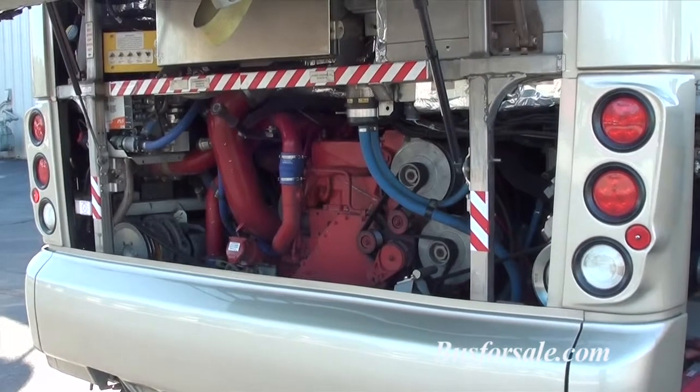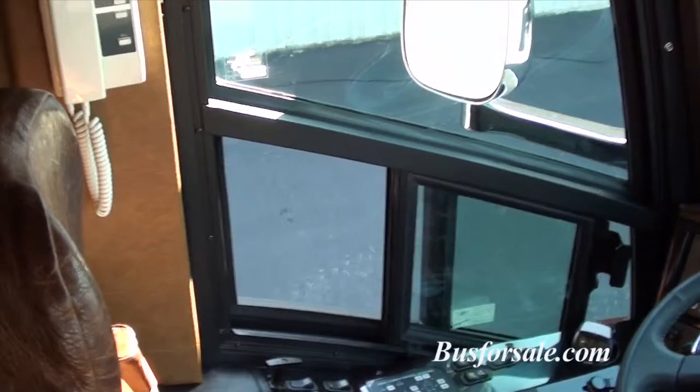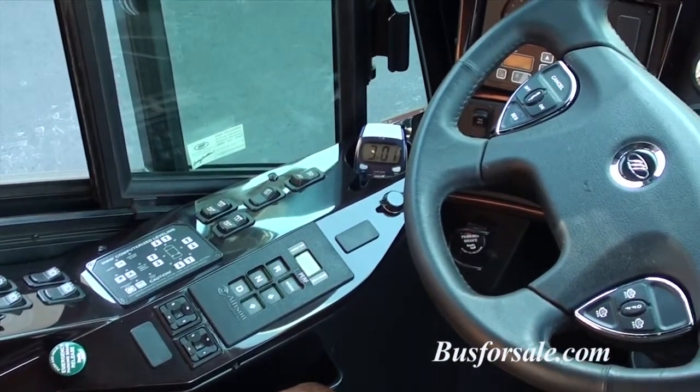Bull Run has approximately 125,000 total coach miles and is still under a five-year drivetrain warranty with the Cummins M11 engine and Allison automatic transmission.